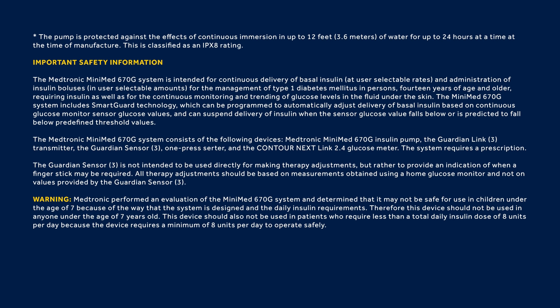The MiniMed 670G system includes SmartGuard technology, which can be programmed to automatically adjust delivery of basal insulin based on continuous glucose monitor sensor glucose values, and can suspend delivery of insulin when the sensor glucose value falls below or is predicted to fall below predefined threshold values.